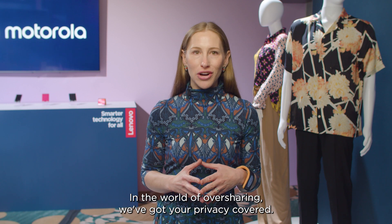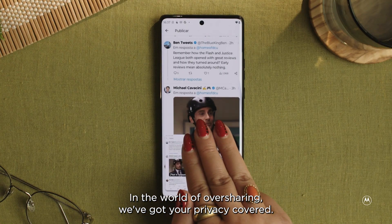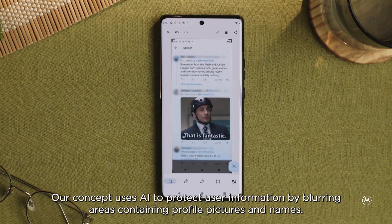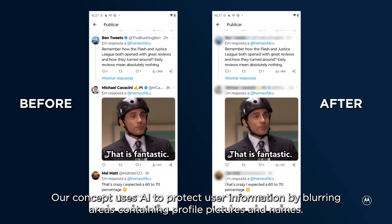In the world of oversharing, we've got your privacy covered. Our concept uses AI to protect user information by blurring areas containing profile pictures and names.